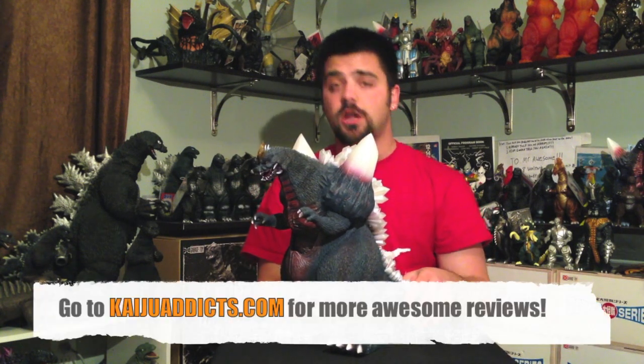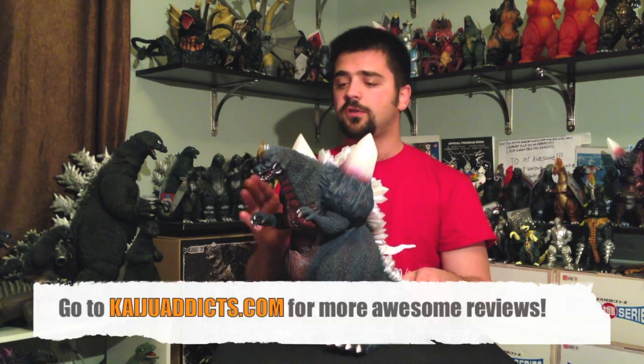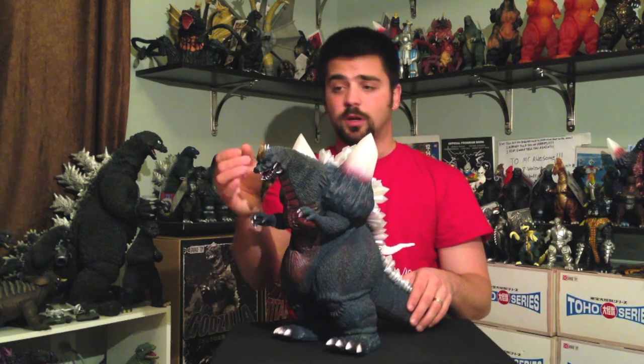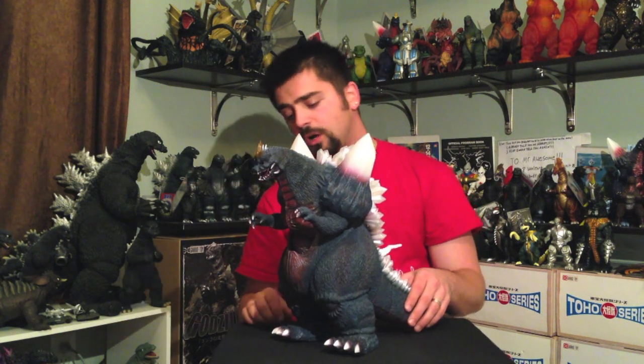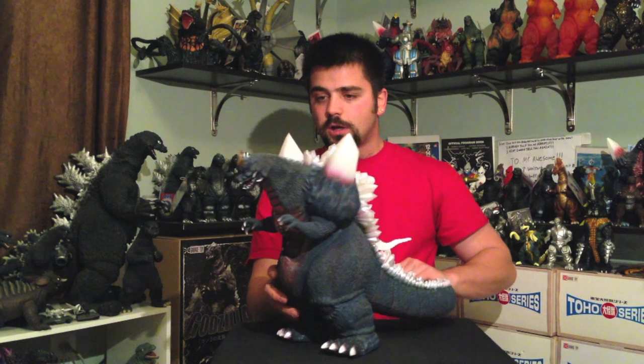You can check out Jon's review at kaijuaddix.com and I think he agreed with me — or I agree with him. Whatever, Jon. Relax. I agree with you. The crest horn was too bright.